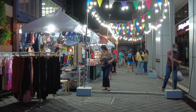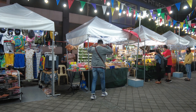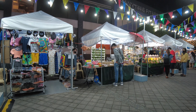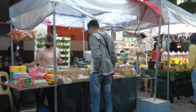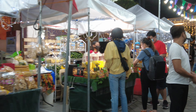Up ahead you will see a food bazaar. There are different food items available at the different stalls here.